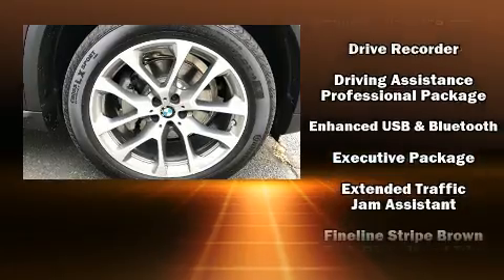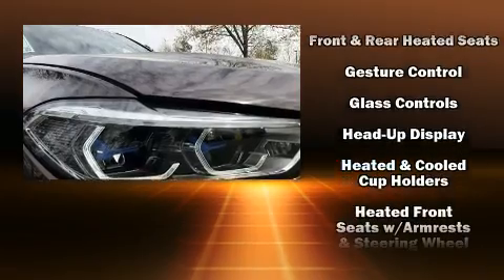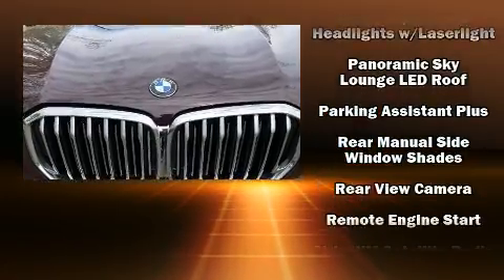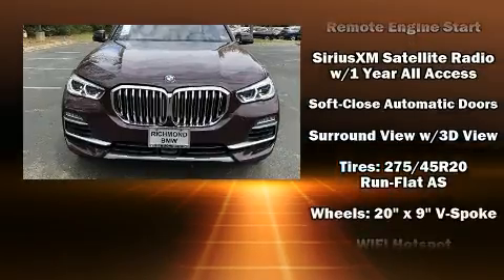BMW ensures the safety and security of its passengers with equipment such as dual front impact airbags, head curtain airbags, brake assist, a security system, an emergency communication system, and four-wheel disc brakes with ABS.